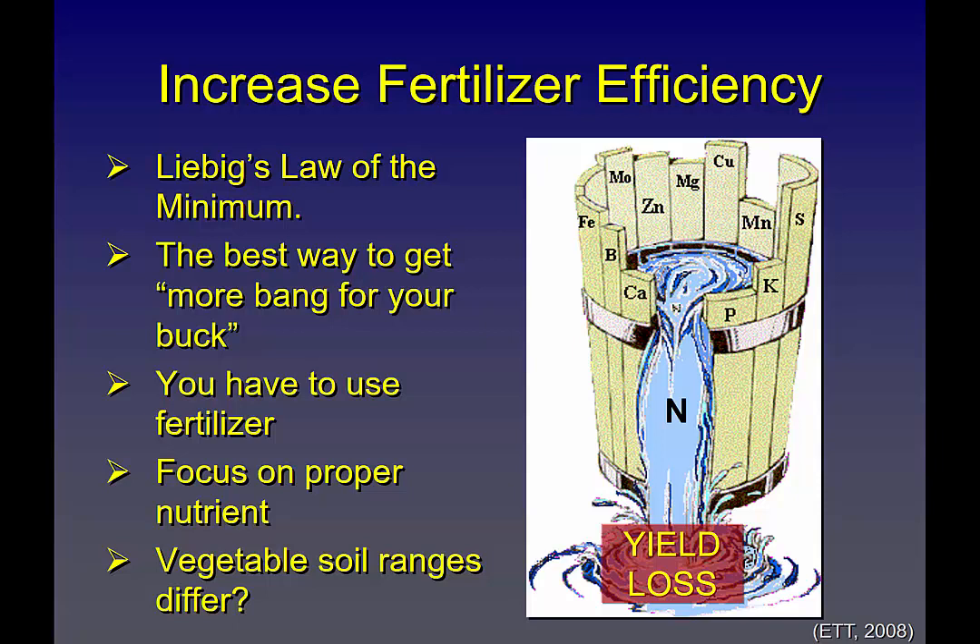Patch phosphorus, then what? This example shows calcium — but is that typical? No. Potassium or sulfur, actually on Delmarva — sulfur is somewhere down here, typically one of the more limiting nutrients now. So we're always trying to figure out what nutrient, which hole to patch.